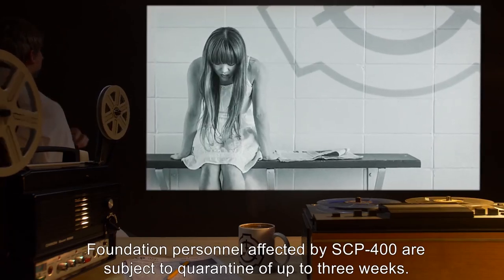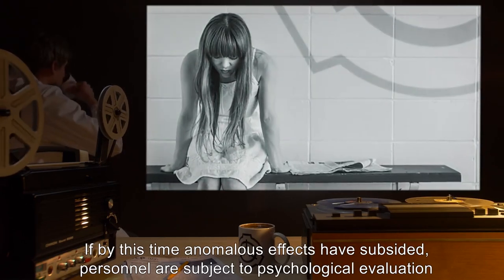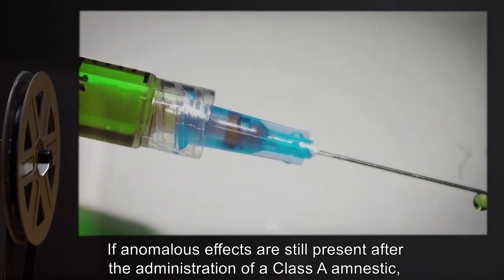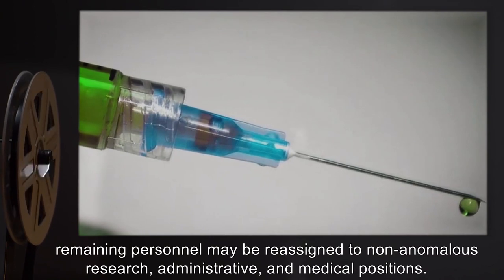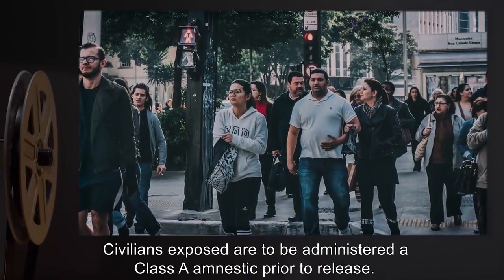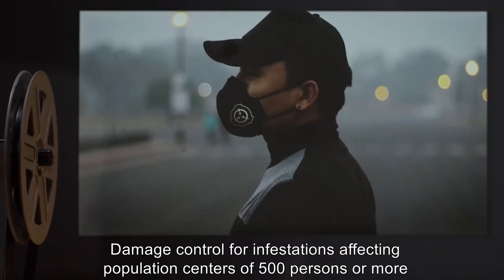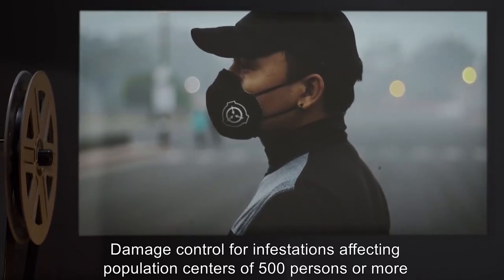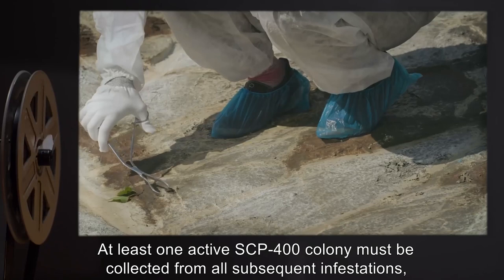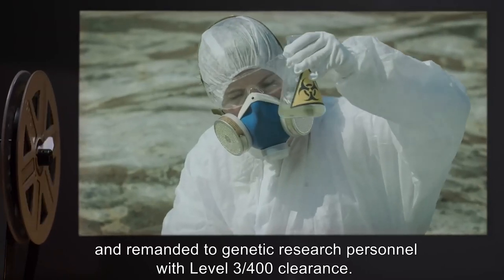Foundation personnel affected by SCP-400 are subject to quarantine of up to three weeks. If by this time anomalous effects have subsided, personnel are subject to psychological evaluation prior to return to duty. If anomalous effects are still present after the administration of a Class A amnestic, remaining personnel may be reassigned to non-anomalous research, administrative, and medical positions. Civilians exposed are to be administered a Class A amnestic prior to release. Damage control for infestations affecting population centers of 500 persons or more may employ amnestic agent NUE-2 locally if necessary. At least one active SCP-400 colony must be collected from all subsequent infestations and remanded to genetic research personnel with Level 3/400 clearance.